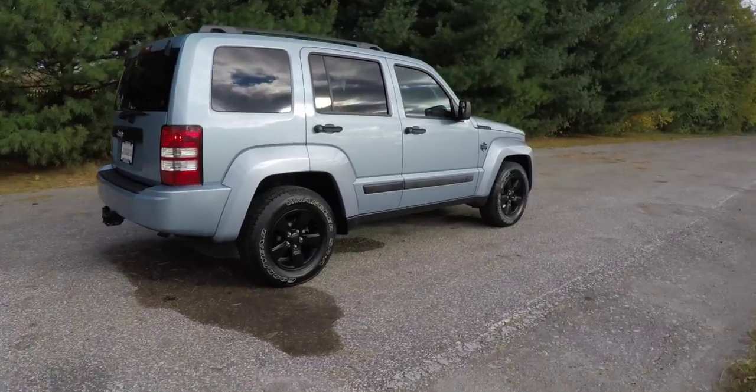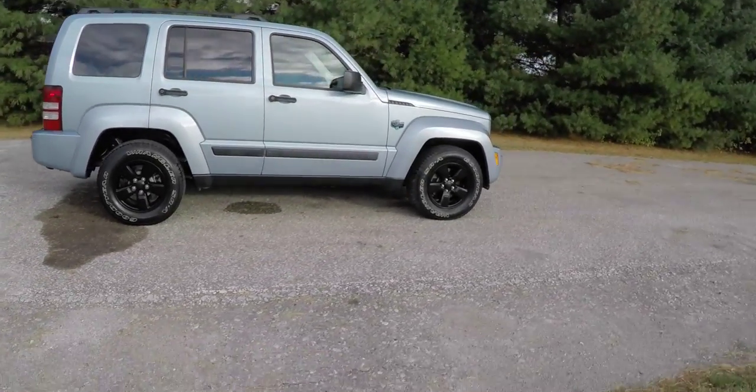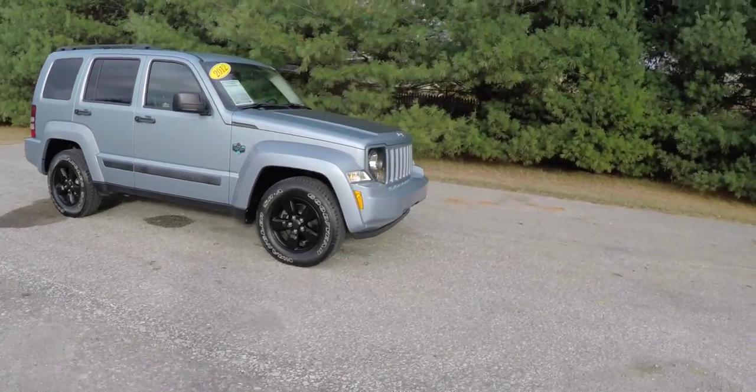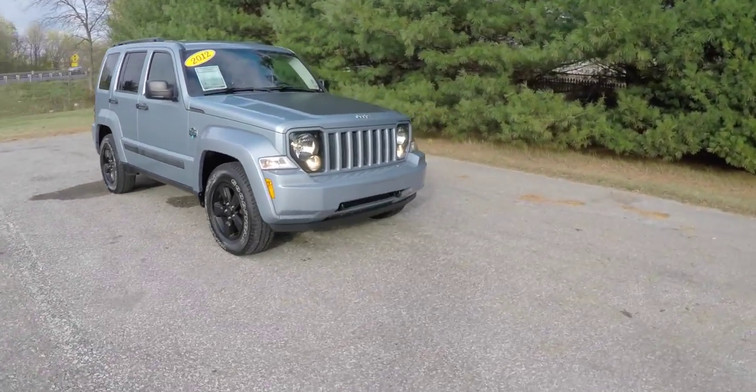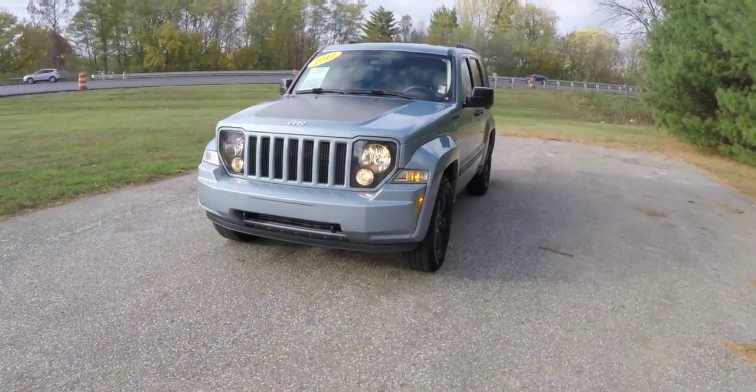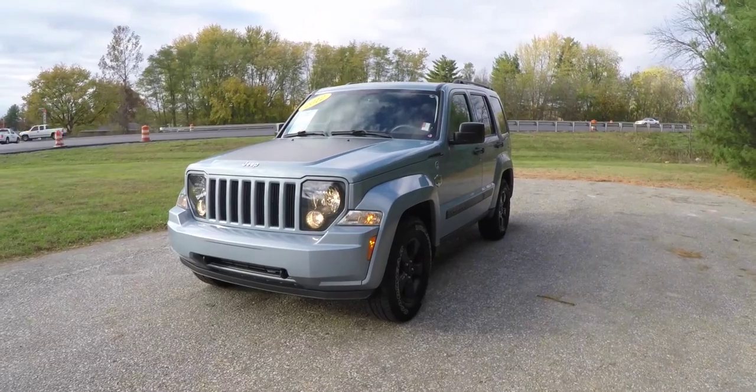This concludes our quick walk-around look at this 2012 Jeep Liberty Sport Arctic Edition. If you have any questions or would like to see this vehicle, please contact our showroom. One of our friendly sales staff would be more than happy to answer any questions you may have. Thanks for watching.